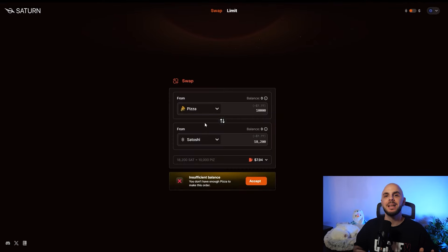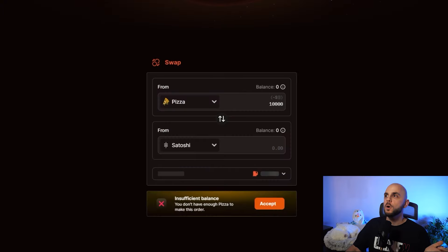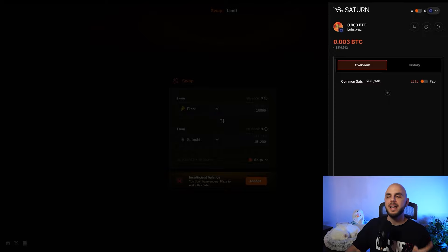Next on the list, we have Saturn, which is a marketplace that allows you to trade rare Satoshis. There are a lot of arguments about whether they're actually rare, but you've probably heard of Uncommon, Pizza, and Palindrome Sats — this is where you can easily trade them. You'll have to create an account and deposit money into the platform. It's a separate wallet from your Xverse or Unisat, though those are the wallets you connect to the site. They require a minimum of 100,000 sats, which is roughly $50.